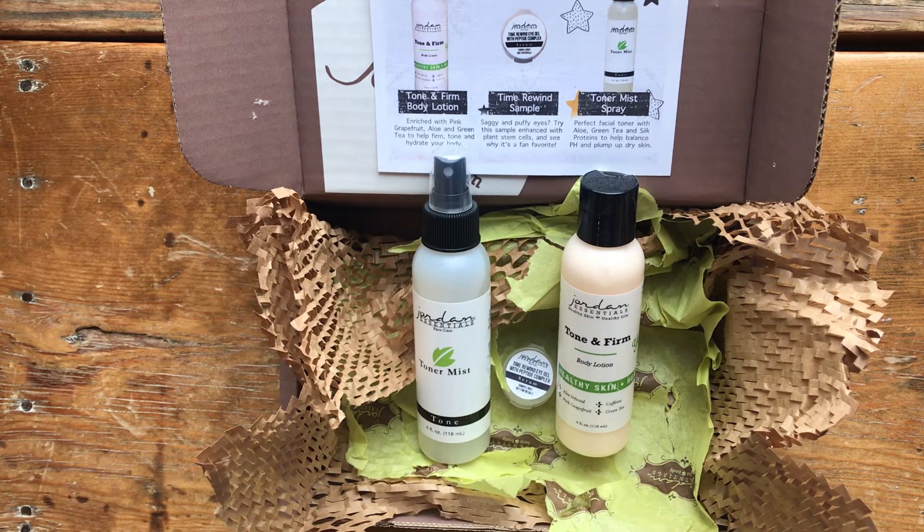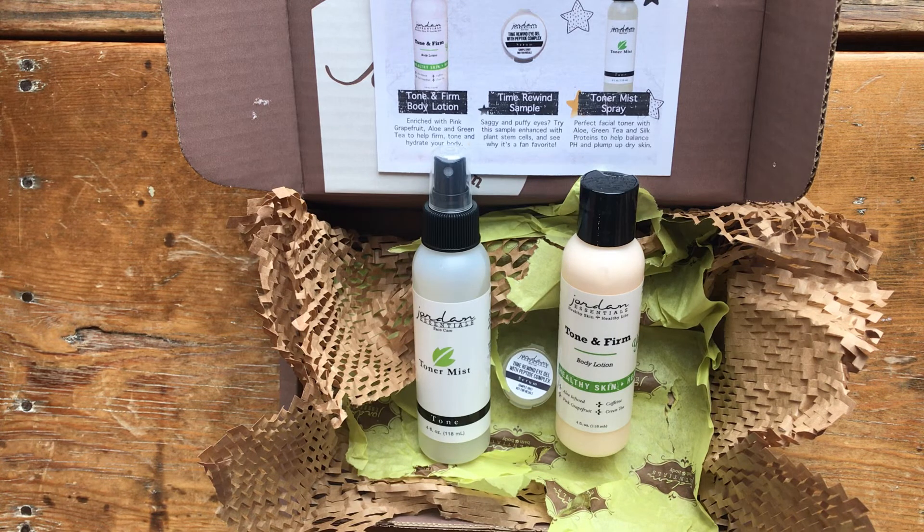This brings me to the new catalog coming out February 2nd. Jordan Essentials releases a new catalog twice a year, and this will be the spring/summer catalog. If you've been using the Madagascar vanilla scented products, that scent will be going away — it was the fall/winter scent from the August catalog. There will be a new spring/summer scent in the new catalog, as well as some new products, which is always fun to see.